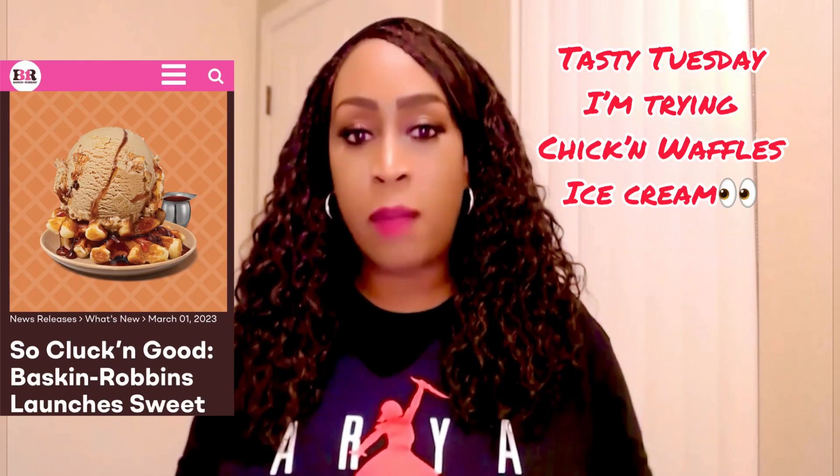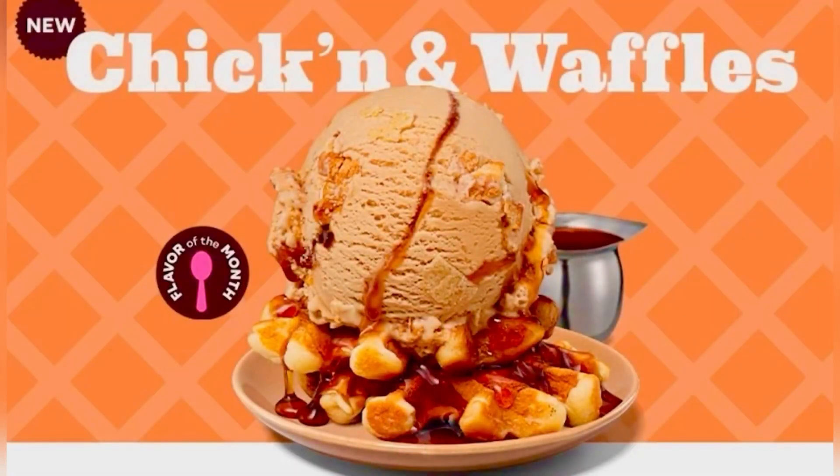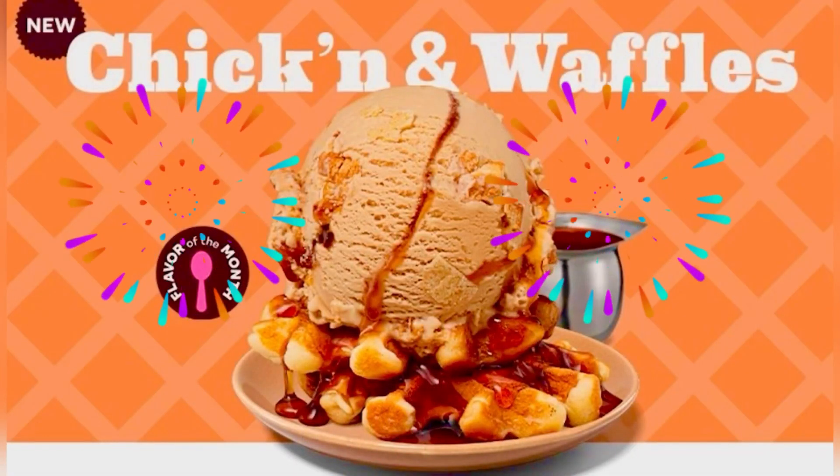Hello everyone, Shondrea here with a look at the Baskin Robbins Flavor of the Month. It's chicken and waffles. I saw the ad like maybe a week or two ago and I posted it on my page, so I was like, this has to be my next Tasty Tuesday.